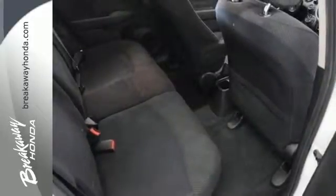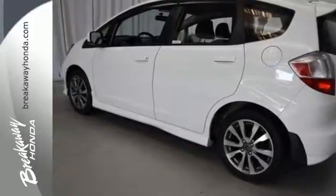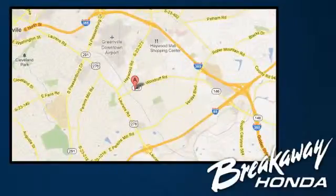Distance yourself from the rest of the hatchback crowd with this robust 2013 Fit. Call, click, or stop in today. We're conveniently located at 330 Woodruff Road in Greenville, South Carolina.